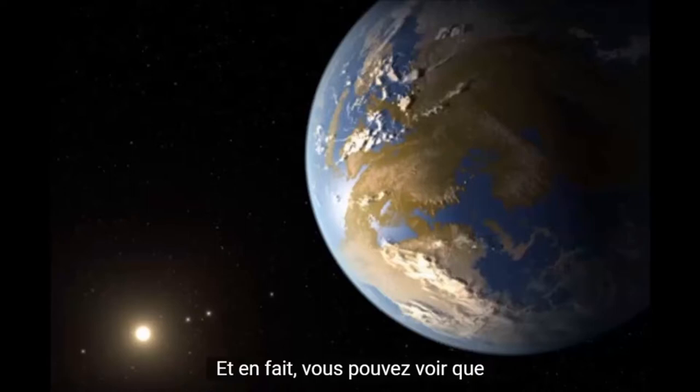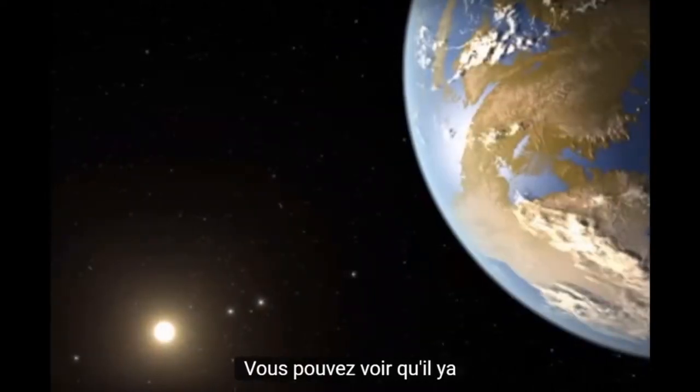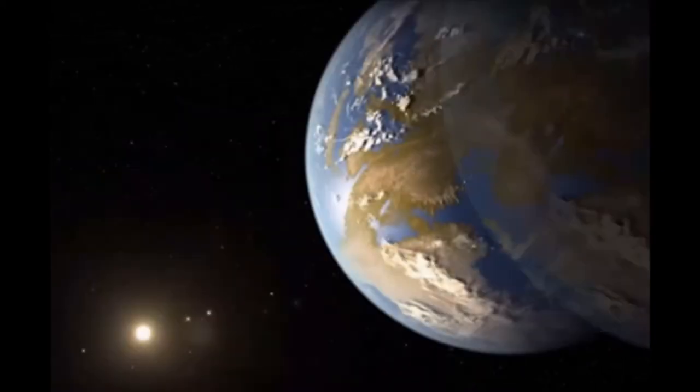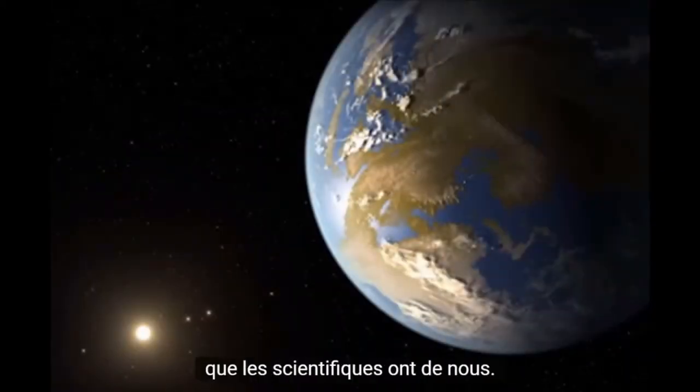And in fact you can see that in our first draft. You can see there's the star in the distance and you can see the other four inner planets. That was the first actual image that the scientists got from us.